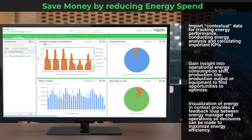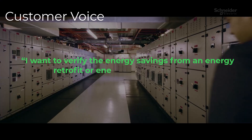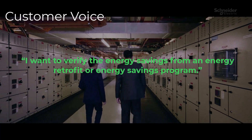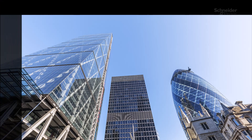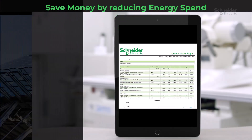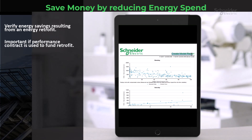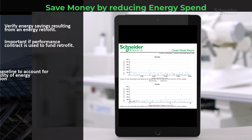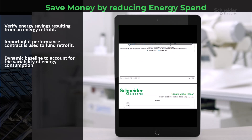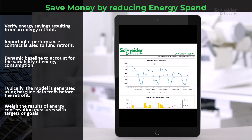A customer wants to verify the energy savings from an energy retrofit or energy savings program. Energy performance verification is the key. Imagine being able to verify the energy savings resulting from an energy retrofit — this is especially crucial when performance contracts are involved. Similar to energy performance analysis, it's essential to have a dynamic baseline to account for the variability of energy consumption. This model shows the difference between modeled data pre-retrofit and actual data post-retrofit.